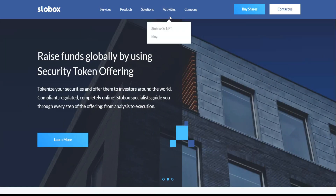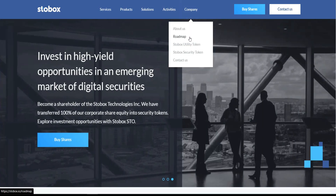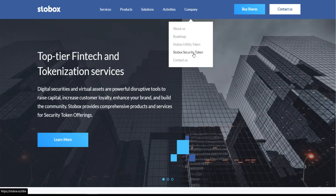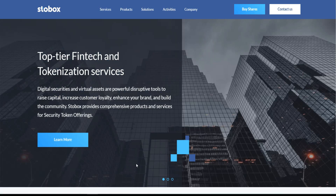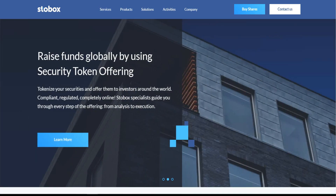The solutions for this project include real estate, activities, and information about the company. Importantly, you need to see the utility tokens and the Storebox security token. This is the first interface of the project — raising funds globally by using a security token, customizing your securities, and offering them to investors around the world.